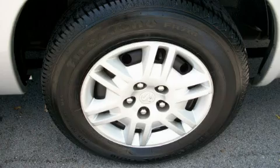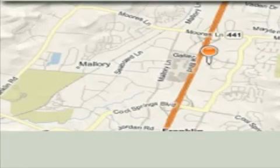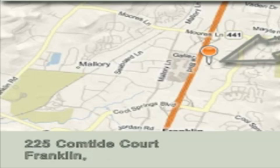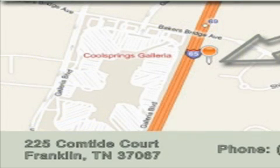We invite you to contact us today to learn more about this vehicle. Alexander Auto Mall Cool Springs is located at 225 Comptide Court in Franklin. Our goal is to exceed all of your expectations to ensure that you'll return for future visits.